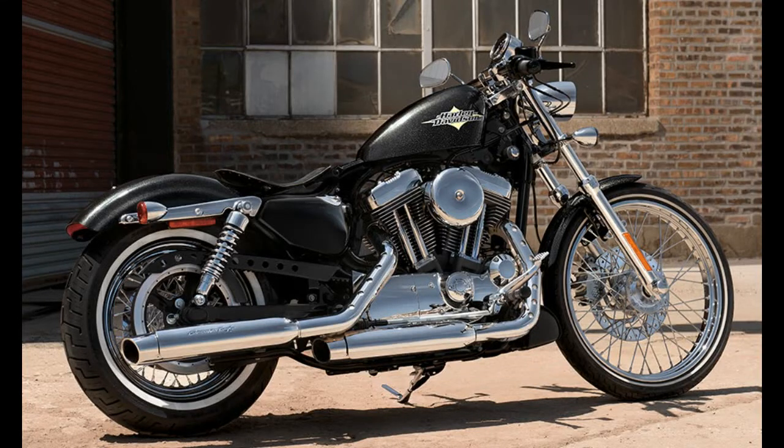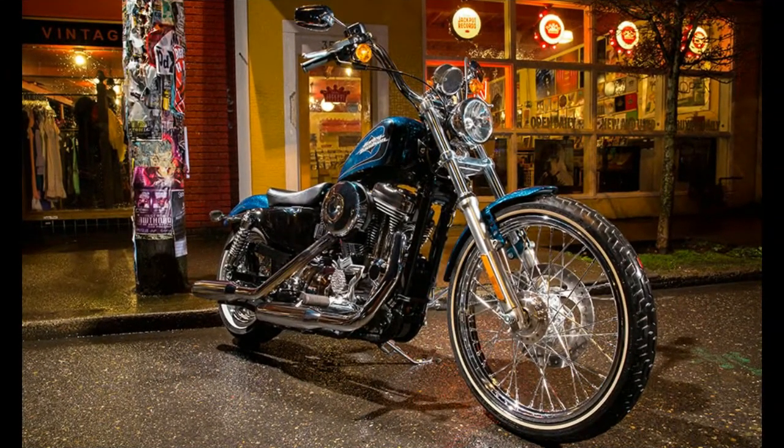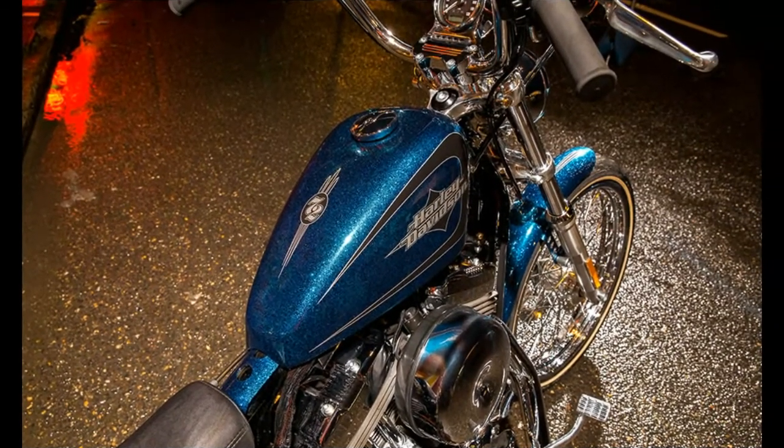Those in search of the authentic 70s chopper style will most likely be thrilled to see the new colors the 2015 Harley-Davidson 72 Sportster brings in. The 2015 model year is not too different from the previous one, save for the colors and the new transmission ratios. The bike retains the bare-bone looks of its predecessors and makes liberal use of chrome for the laced rims, mini-ape hanger bars, headlight casing, exhaust and engine.